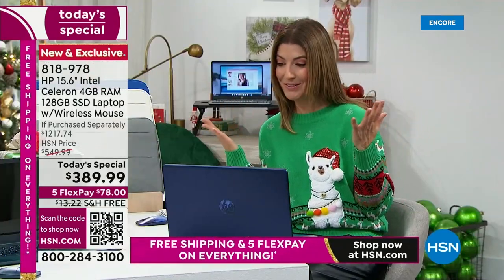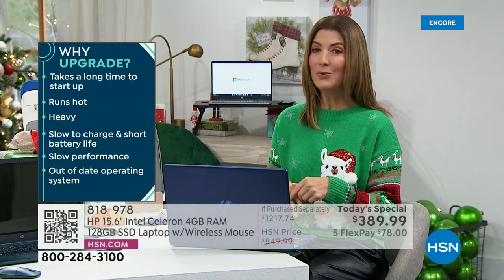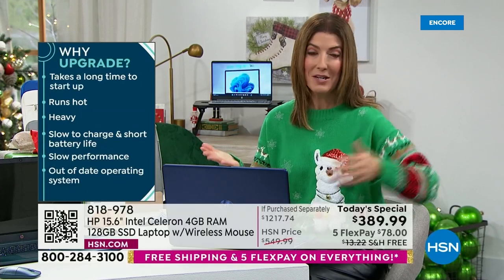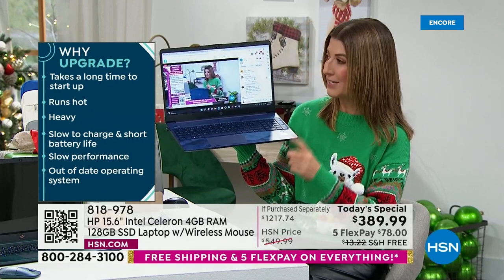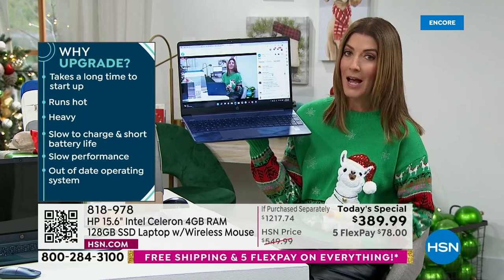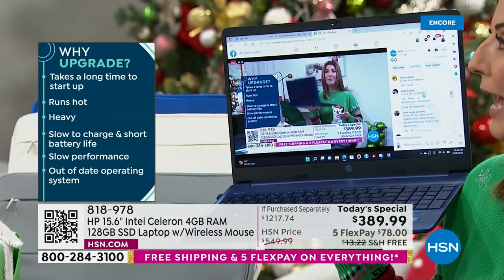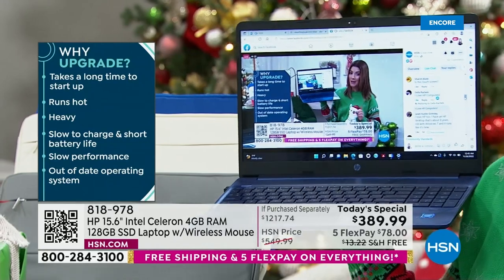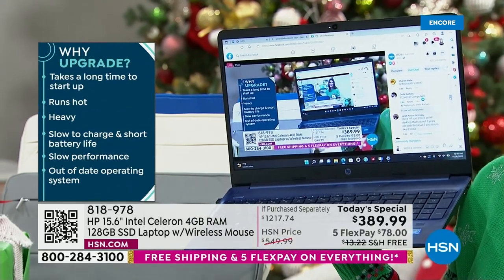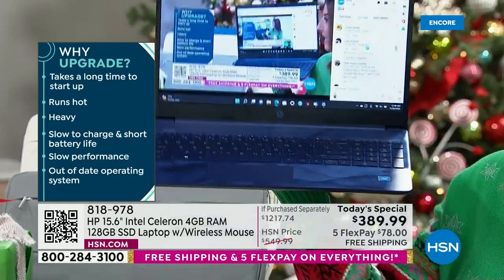Della says she loves HP computers — I own nothing but HP computers myself, I'm with you. Janet says she loves HP too — she has an HP desktop about eight years old with Windows 7 that runs like new. So many of you have great computers you've had for many years. If you think about how much amazing life you're going to get out of this — I need to buy a new phone and I'm going to spend more on that phone than on this computer.